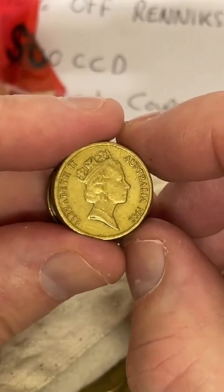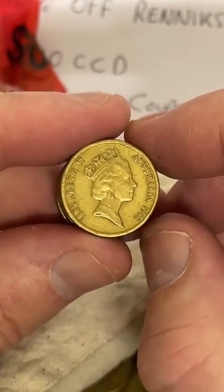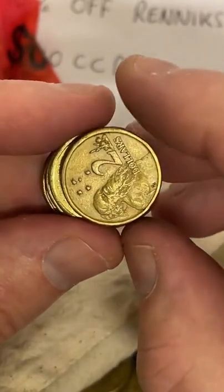A viewer just found a new colored one dollar coin and asks what it's worth. It depends what it is — you'd have to tell me what it is.